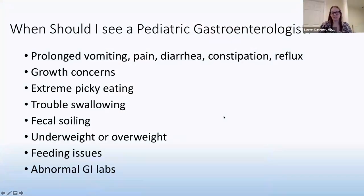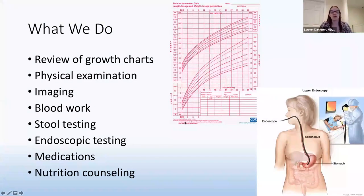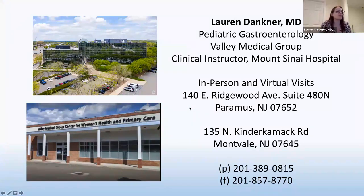When do you need to see a pediatric gastroenterologist? For any child having prolonged intestinal or GI symptoms — chronic pain, diarrhea, constipation, reflux — if there are growth or weight concerns, if your child is unusually picky to the point of affecting them socially, if they have fecal soiling, feeding issues, or abnormal GI labs. What we do: examine your child, review growth charts, perform imaging, blood work, stool testing. I do upper and lower endoscopy and colonoscopy, offer various medication options, and provide extensive nutrition counseling.